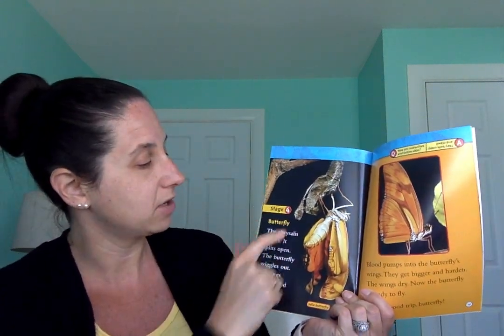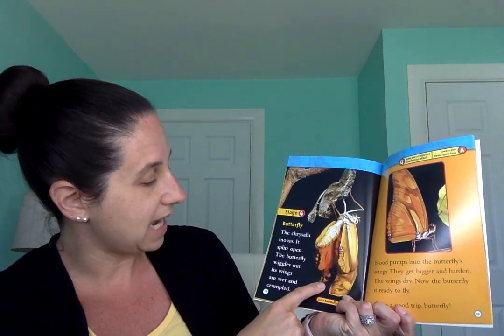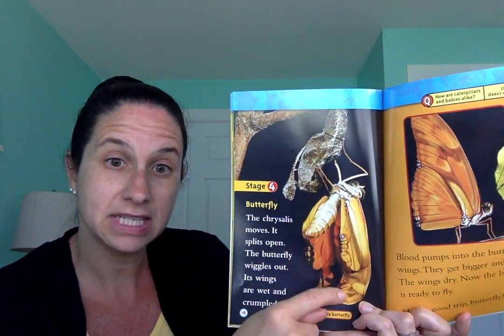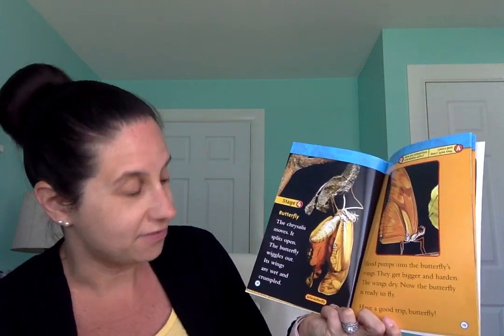Stage four, butterfly. The chrysalis moves and splits open. The butterfly wiggles out. Its wings are wet and crumpled. The butterfly is starting to come out of the chrysalis — little legs, then the wings. Blood pumps into the butterfly's wings. They get bigger and harden. The wings dry. Now the butterfly is ready to fly. Have a good trip, butterfly!